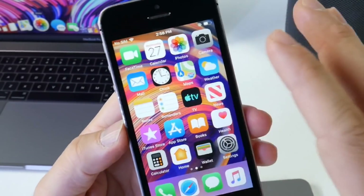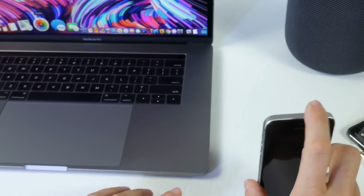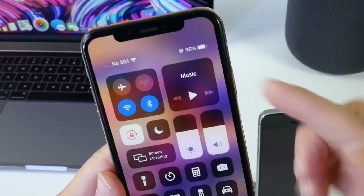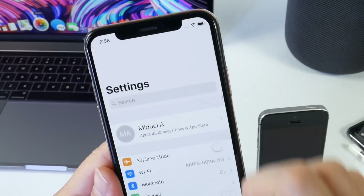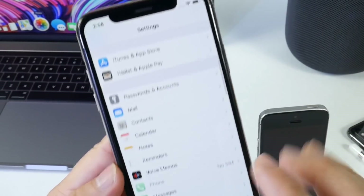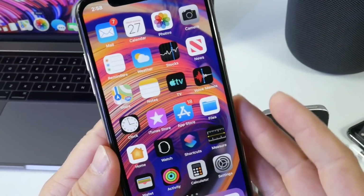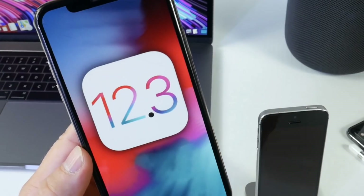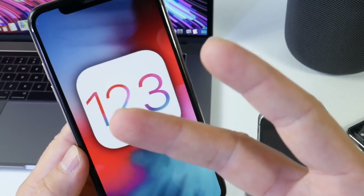That's a quick first look at iOS 12.3 beta 1. I'll continue testing the software, battery life, and any additional new features. I've only had it installed for about an hour or two, so a follow-up video will be coming by the end of the week. Stay tuned for that — thanks for watching this quick update on iOS 12.3.